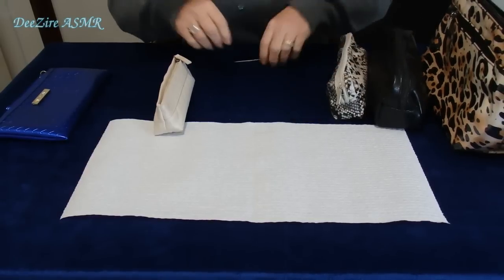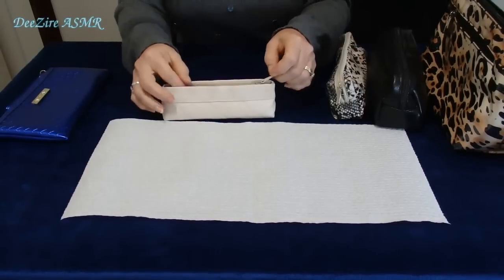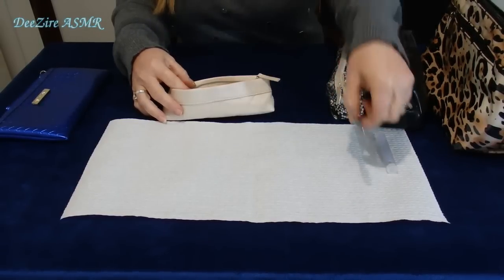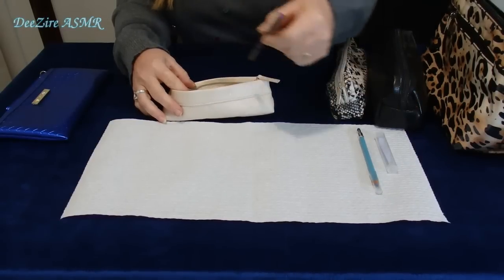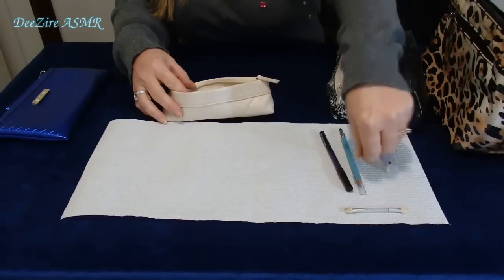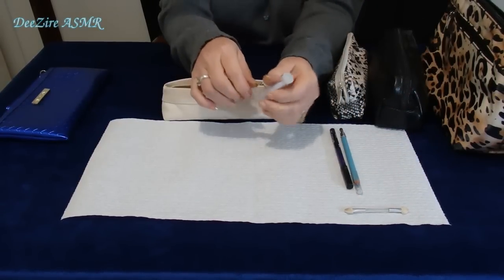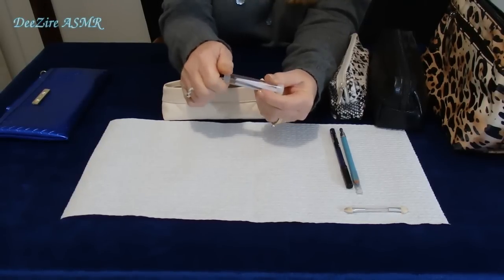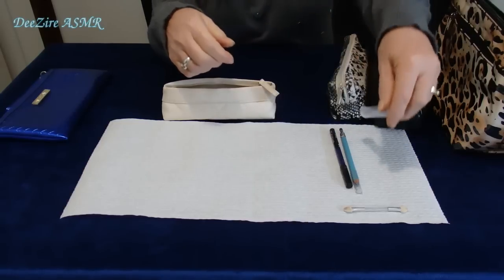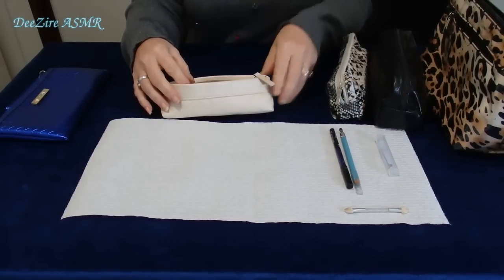So I might start by taking out all the contents and just popping them on this towel. I have a blue eyeliner, a purple eyeliner, and some tweezers that I purchased for travel. Not that I travel a lot — I did use them when hubby and I went to New Zealand and they came in handy.